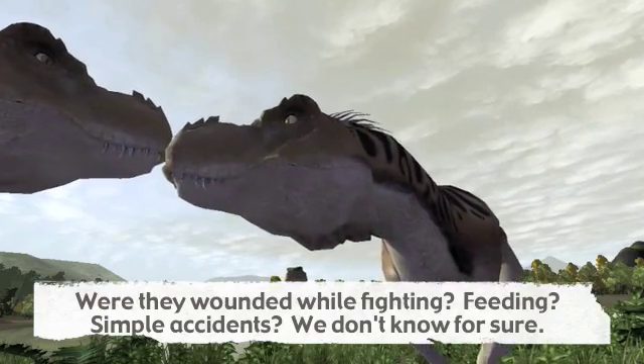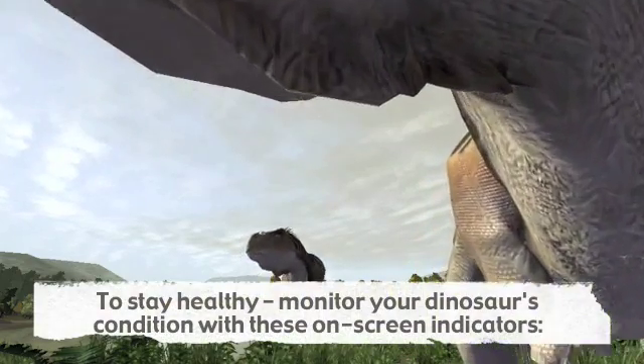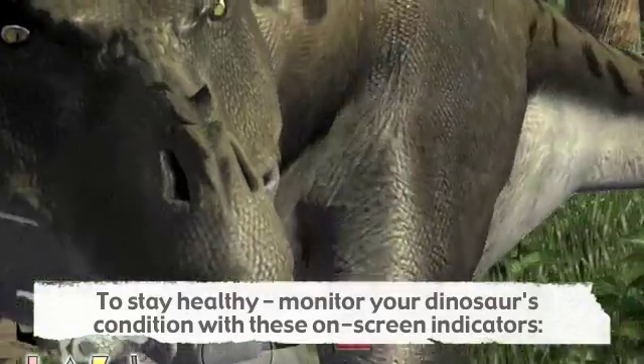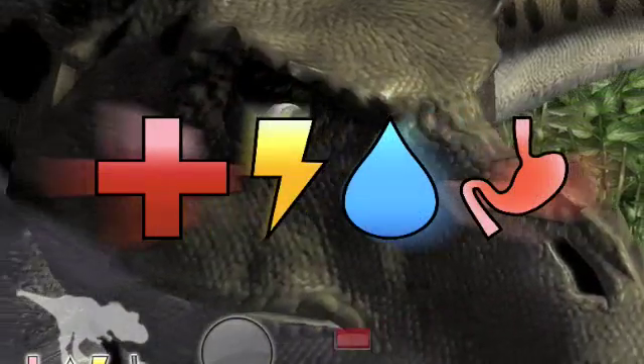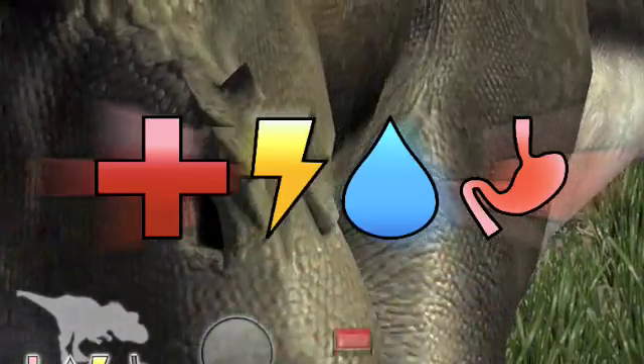The skulls of some tyrannosaurs show the bite marks of other tyrannosaurs. In our Cretaceous, you will need to think like a dinosaur. Your on-screen readouts of your dinosaur's condition will help you key into its needs and drives. These drives govern their daily behaviors, and they will govern yours.